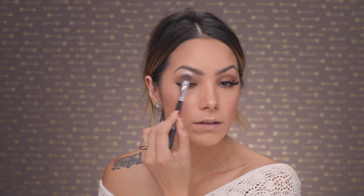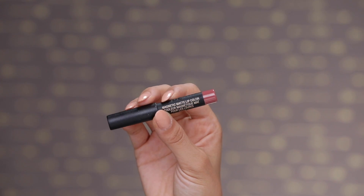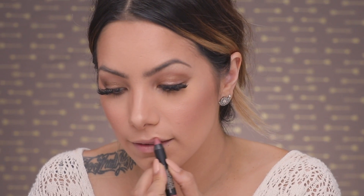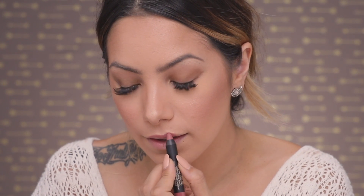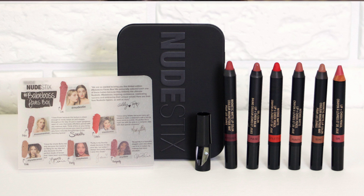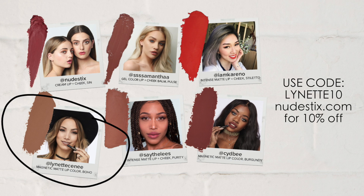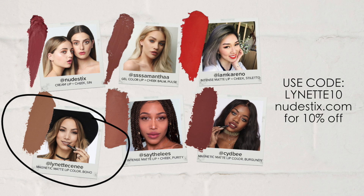For my lips I'm using the Nudestix Magnetic Matte Lip Color in Rose. I absolutely love Nudestix — they are a matte finish, long lasting, and really easy to apply in pencil form. I am so honored to be a part of their Babe Boss Faves Box. My favorite shade is called Boho — make sure to check that out, and if you use the code LYNETTE10 you can get 10% off.